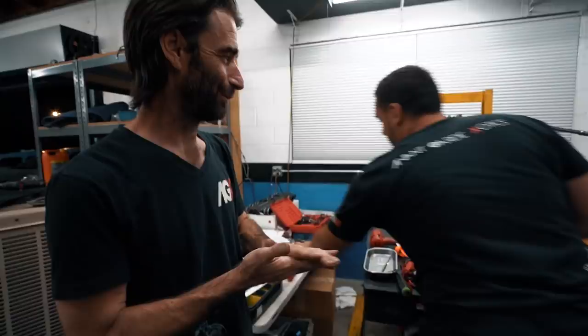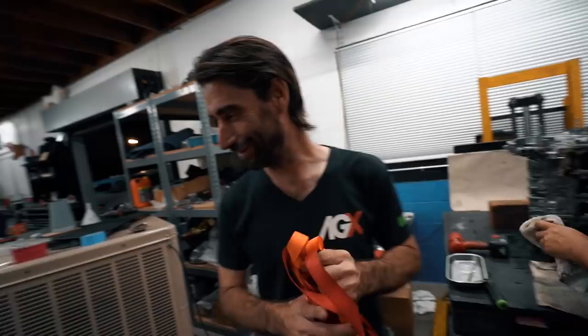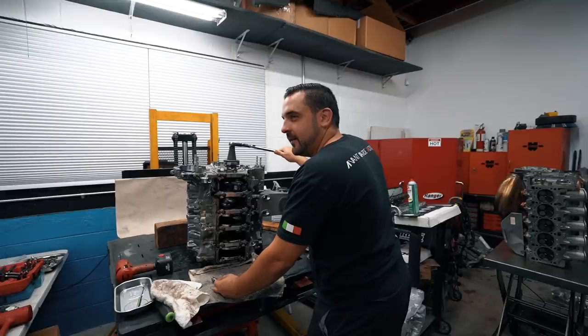Oh hey, shirts came in! I do like the shirt. We need a model for the shirt — who's gonna model the shirts for us? We need something a little on the sexy side. We just gotta get a model.